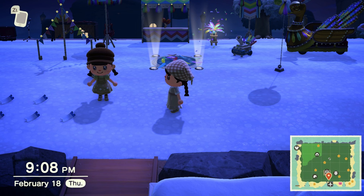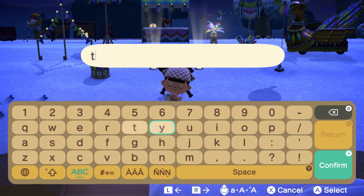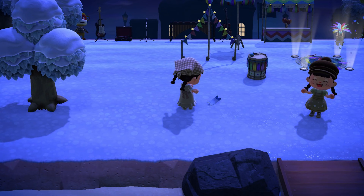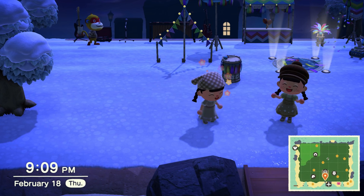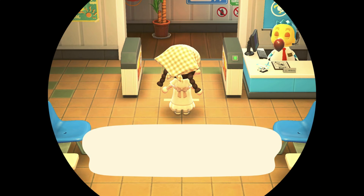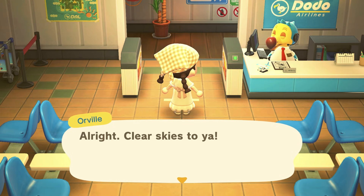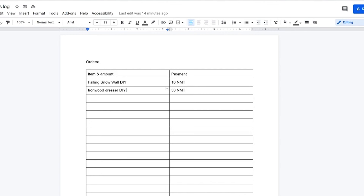We're on our way to deliver the Ironwood Dresser DIY recipe, the snowflakes, and the present. Oh look at that setup — their character is so cute! I'm going to drop the stuff, say thank you — they're so generous, they gave us 50. Now that we're on our way home I can complete and review. I'll write a five-star review and let the next person know I'm on my way. On my little chart I'm going to strike through the Ironwood Dresser DIY so I know it's done.